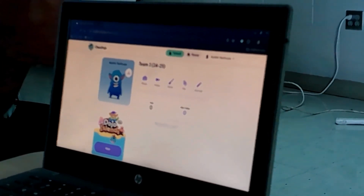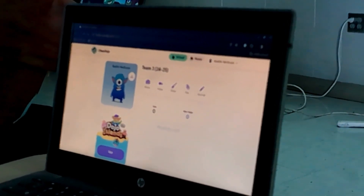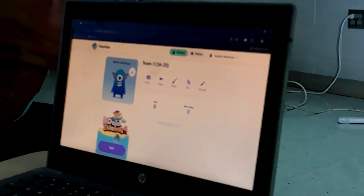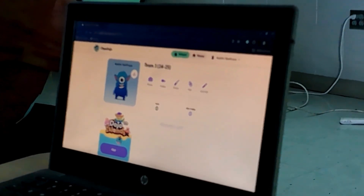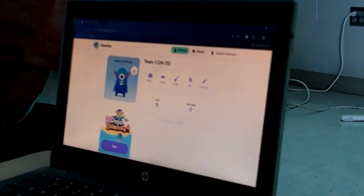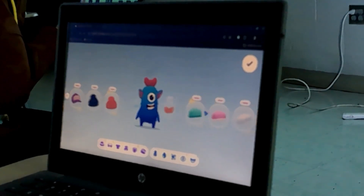Now once you click your name, it's going to take you to your profile page, kind of just your home screen. You're going to see a little avatar, a little monster there. Those are really cute the way they already have them designed, but you can actually customize it however you want to. So when you get to that screen, go ahead and take a couple minutes and customize your little creature.